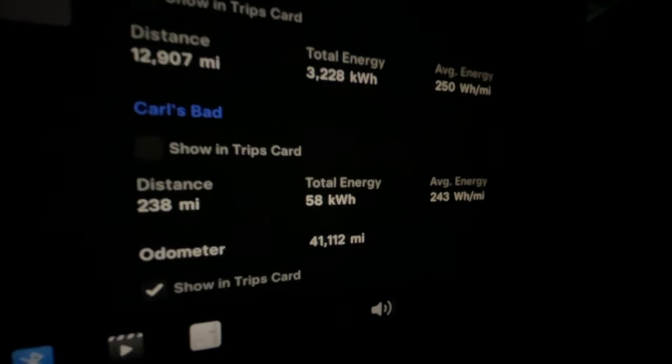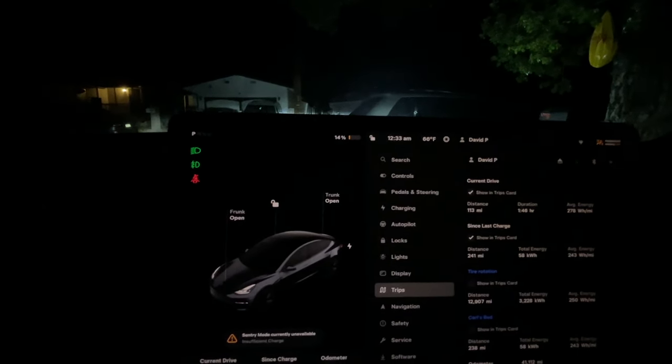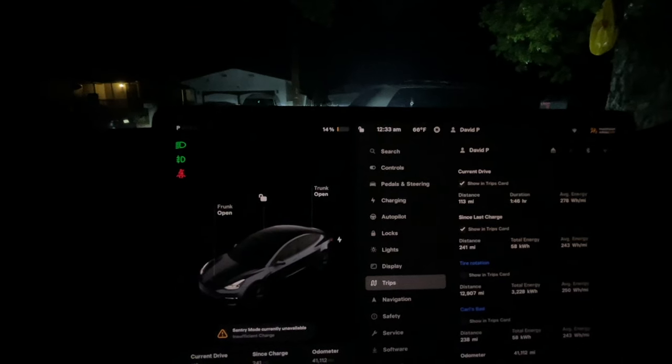I'll check in when I get home and we'll talk final numbers. Made it back finally. The Carlsbad trip: 238 miles and we've got 14% remaining, estimated 47 miles. So 241 total since we left — 241 plus 47 is 288 miles. Not the predicted 338, but still pretty good range out of the 100% charge.